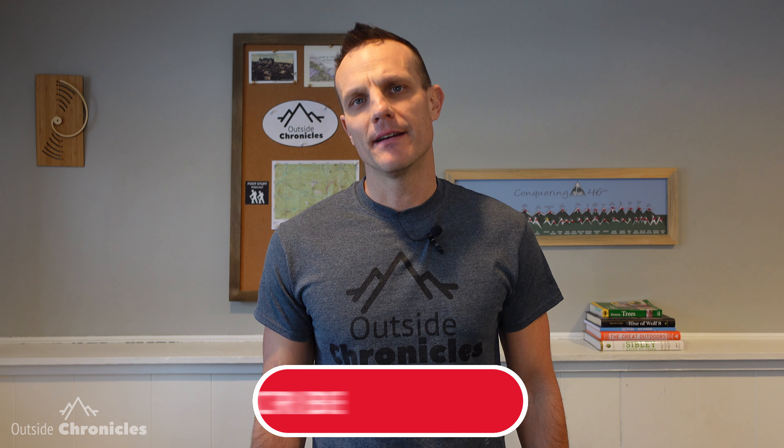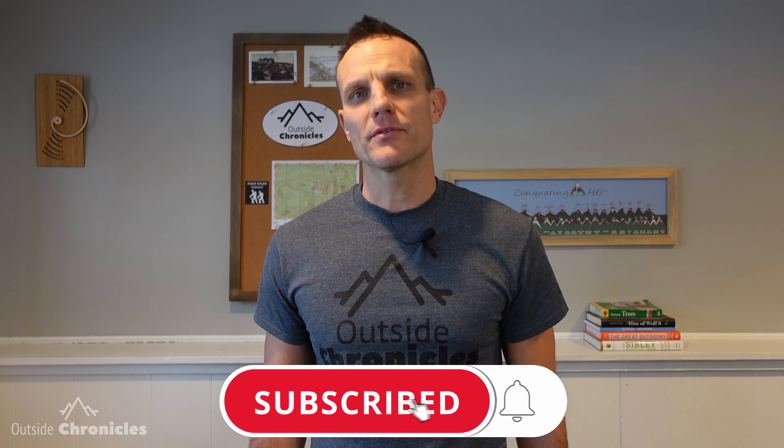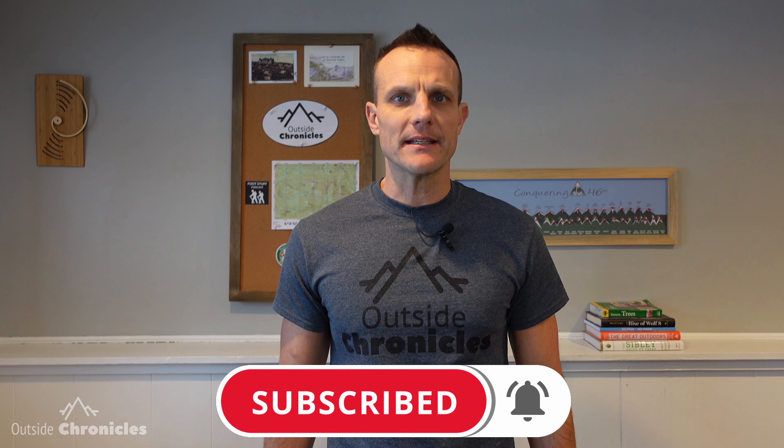My name is Mike and this is Outside Chronicles. I love everything outside, and if you do too, you're going to want to click that subscribe button and hit that bell so you don't miss any future videos.